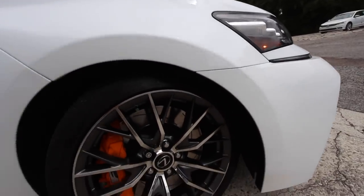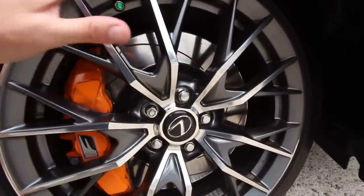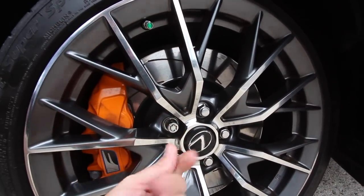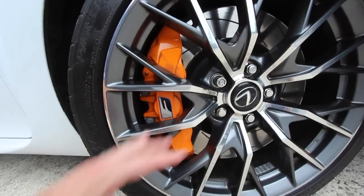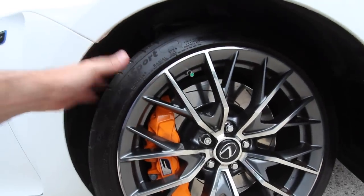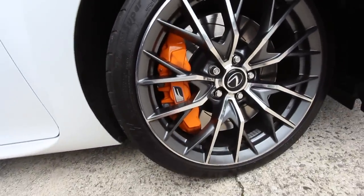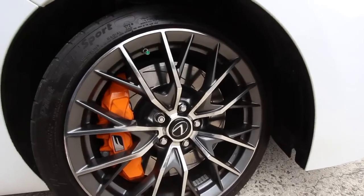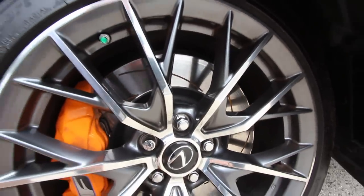If you like the front, you're going to love the wheels. These rims have a beautiful high-polished aluminum face, wheel locks, and massive yellow-calipered brakes with the F logo on them. The tires are 19-inch Michelin Pilot Super Sport — a nice, sporty, sticky tire to grip the road around corners. You'll also notice the rotors are slotted rather than drilled, which helps them cool off faster during high braking.